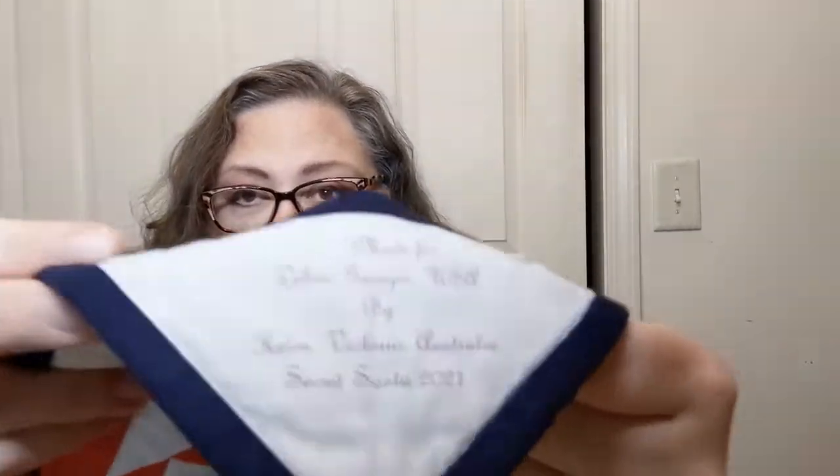The reason I waited till last to show this was because I nearly cried when I opened it up and I saw this. This says right on the corner: 'Made for Deborah, Georgia, USA by Helen, Victoria, Australia — Secret Santa 2021.' That little personalized thing — oh my gosh, that is awesome.